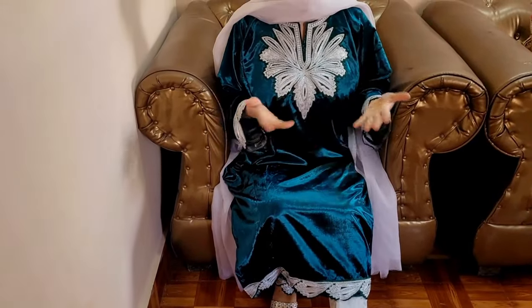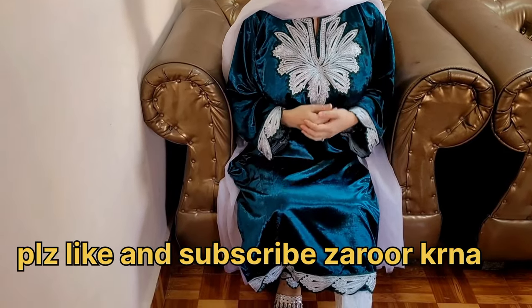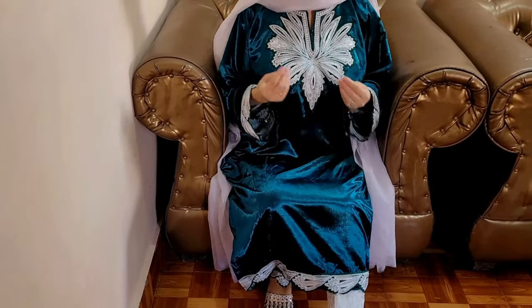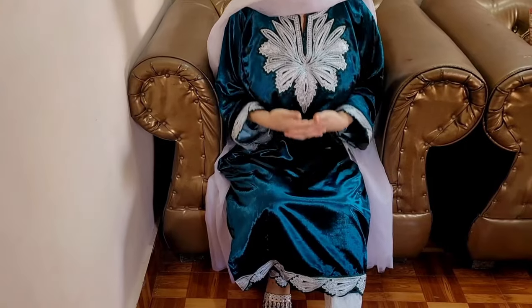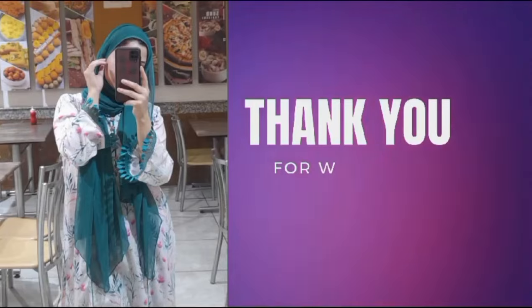Please like and subscribe to my channel so that I will bring more good dress designing videos. If you like, subscribe and comment, it gives a lot of motivation for the next video. I will see you in the next video. Allah Hafiz.